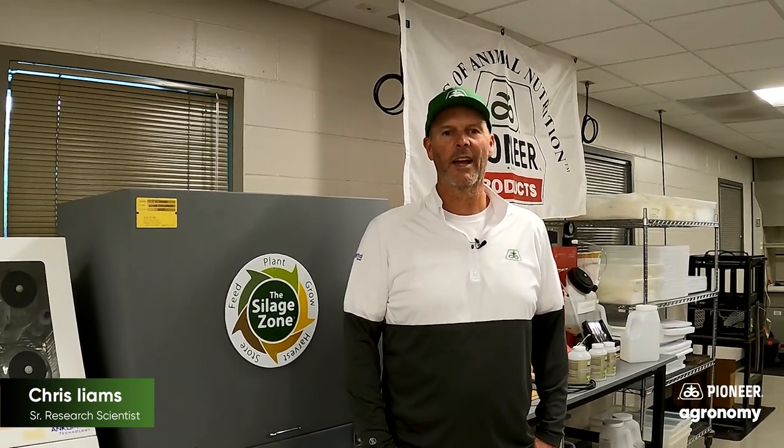Hi, this is Chris Imes and I'm with Pioneer Hybrid. We're at the Global Forage Nutrition Lab here in Johnston, Iowa, and we'd like to tell you more about why we're a leader in corn for silage.